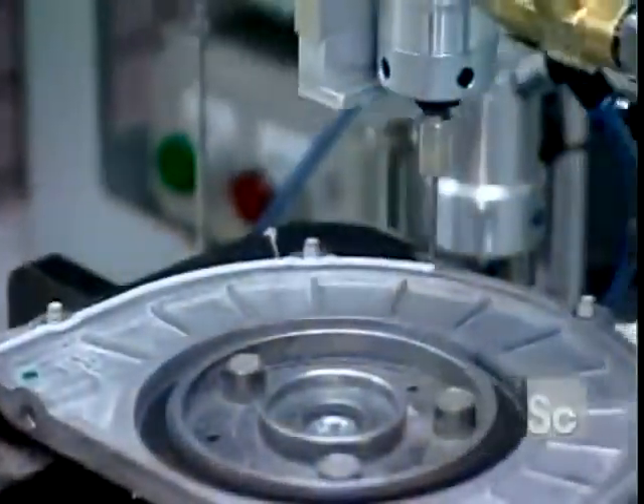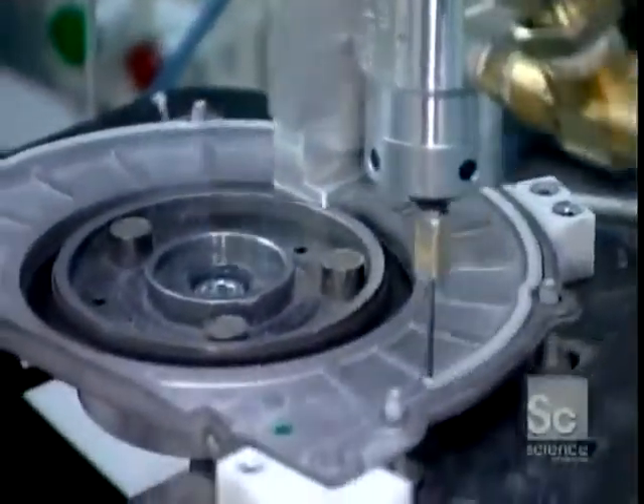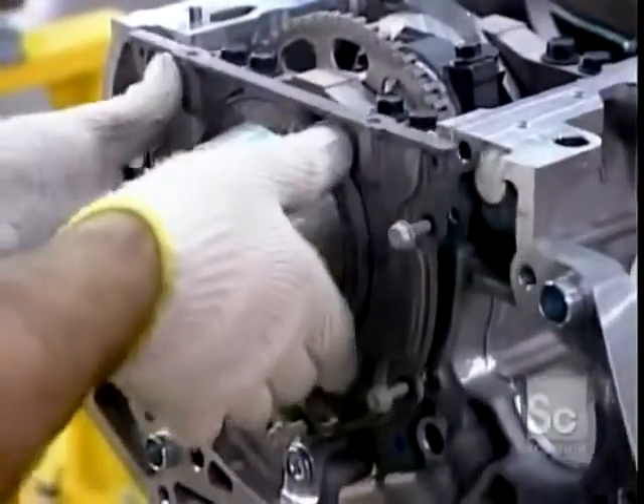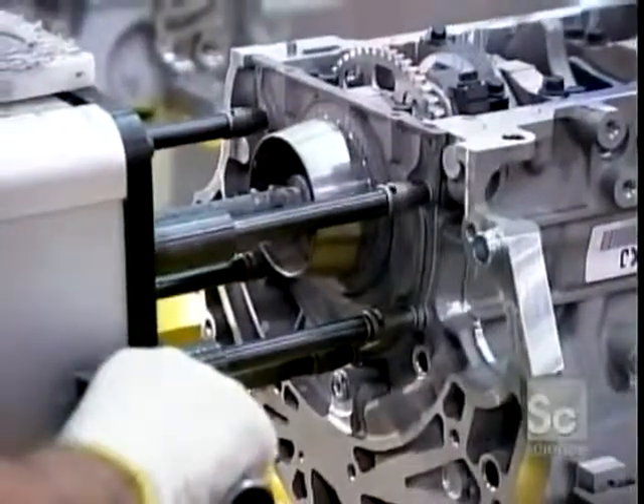Now workers can close up the back of the engine block. A robot applies sealant to the rear cover, and they bolt it on manually with a tool called a multi-spindle torque gun.